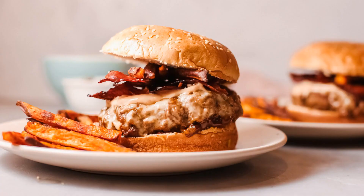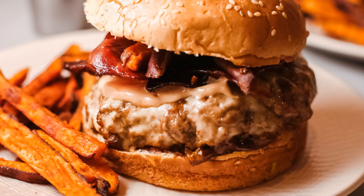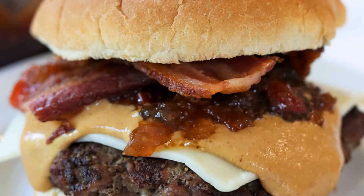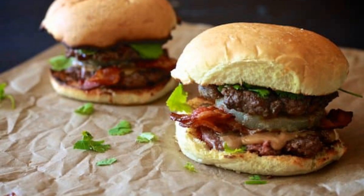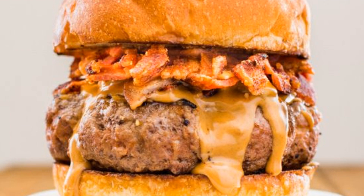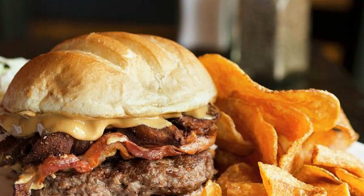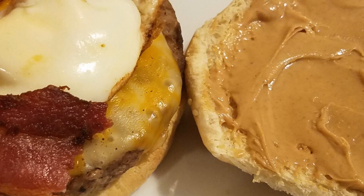Number 5: Peanut Butter Bacon Burger. To cook the peanut butter bacon burger, cook bacon until crispy. In a separate pan, cook beef patty to desired doneness. Spread peanut butter on a toasted bun. Layer with cooked patty, bacon, lettuce, tomato, and onion. Top with another bun. Serve and savor the deliciousness.